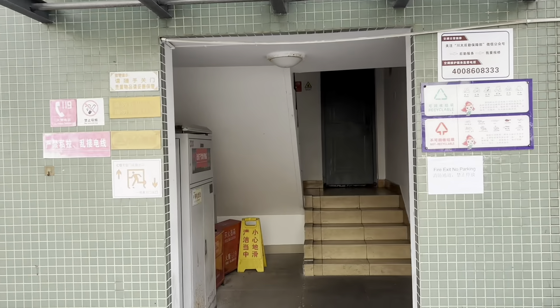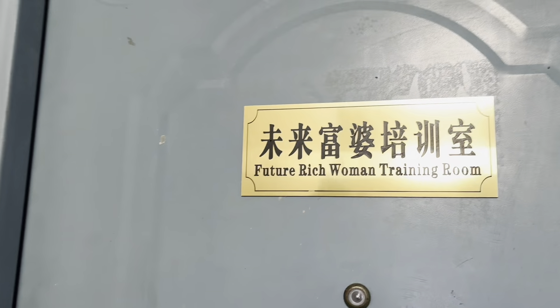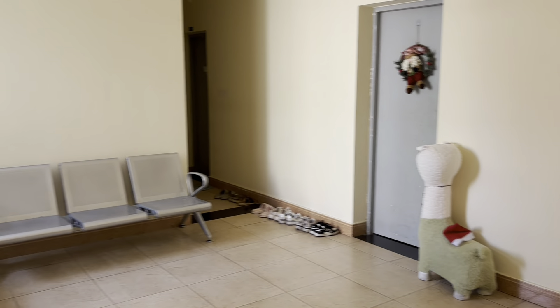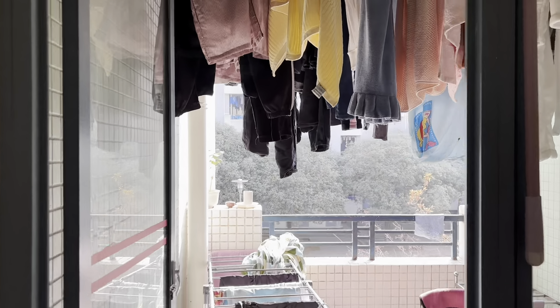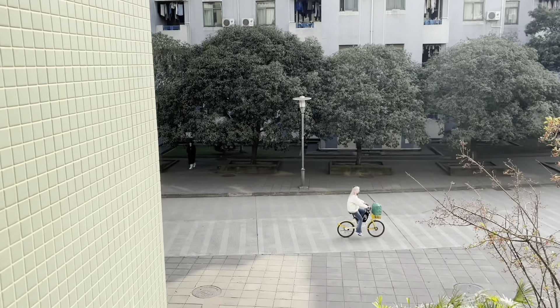I live in the 8th block. There are actually six floors in each block, and I live on the second floor. That's the balcony where we dry our clothes. On the opposite side you can see the Chinese students' dormitory.